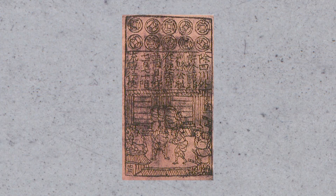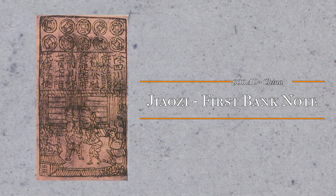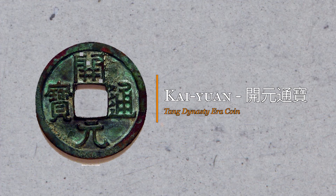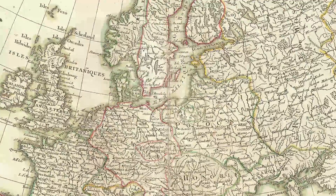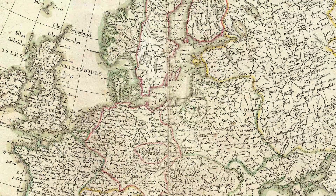Banknotes first originated in China around 900 AD during the Tang dynasty. In fact, the term 'cash' is derived from the Chinese coin that was used during this time, the Kaishuan. It wouldn't be for another 700 years that paper currency would make its way to Europe. By this point, China was heading towards a rather crippling financial crisis.